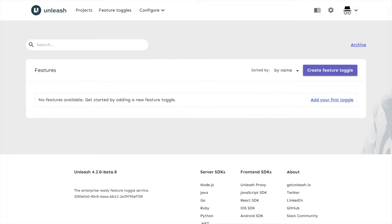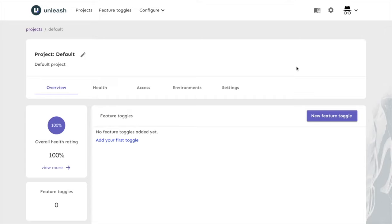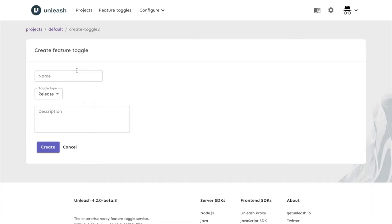Now that the proxy is running, let's take a quick tour of the application and create our first feature toggle. We'll navigate to the project section where we have the default project. If we open that up, there's a view with more information about the project. I want you to take note of the environment section — we have the default environment enabled, then development and production as disabled. This will be more important later when we do more advanced segmentation. For now we'll turn on development and production, then head back to the overview to create our first feature toggle. To create one, we just need to give it a unique name and hit Create.